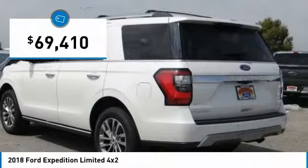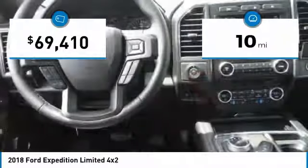And is priced below $70,000. This vehicle has less than 100 miles.